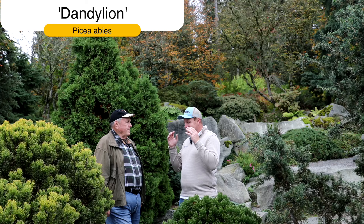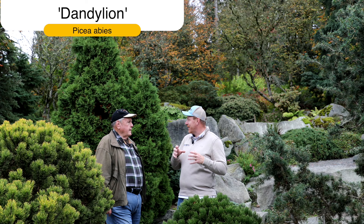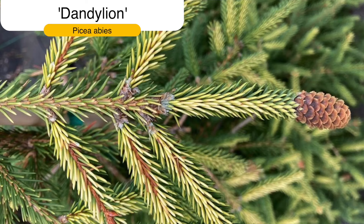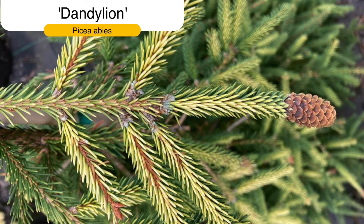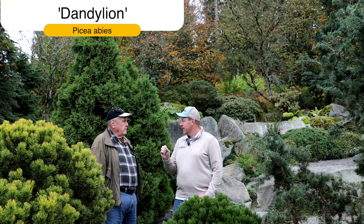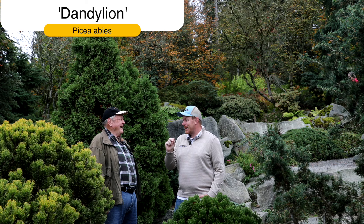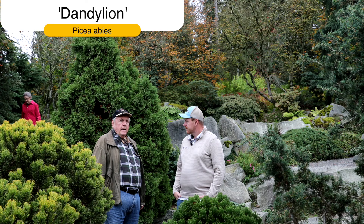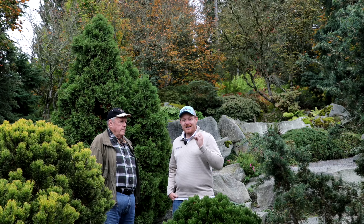I'm a sucker for yellow, and a yellow evergreen is an amazing plant to add to the garden. These yellow ones — if it's a good healthy yellow it's obviously not sick, and even people who think yellow conifers look sick won't think Dandelion looks sick. It's too bright of a yellow. It's good for the intermediate-sized garden. Dandelion definitely delivers that bright, bright yellow — it picks up the yellow from Gold Drift.